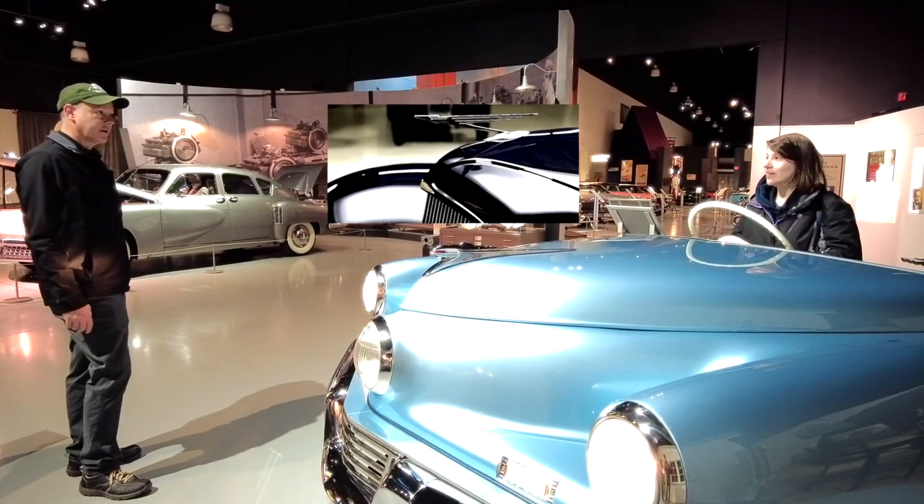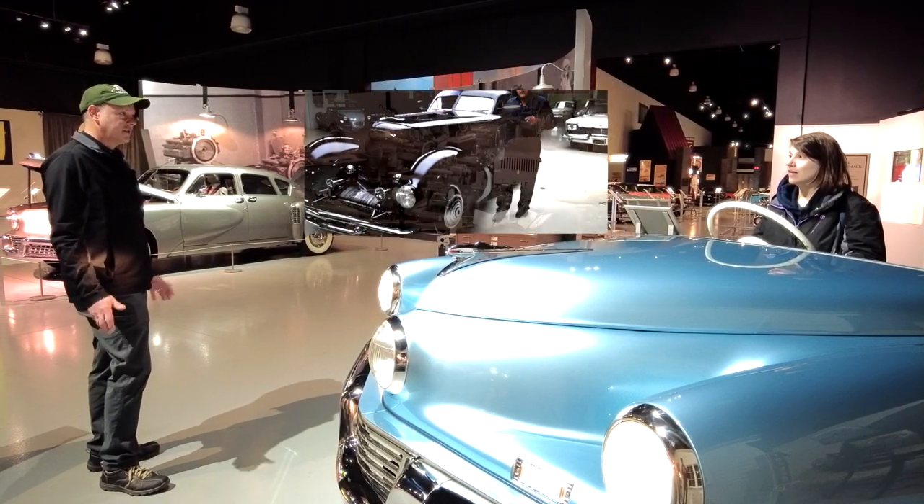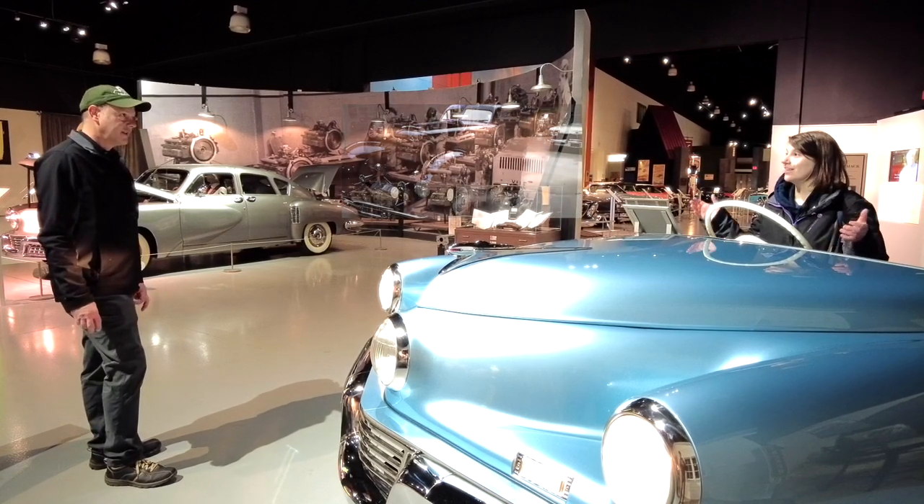If you own a Duesenberg, you have the best car ever made. That's why Jay Leno has like seven or eight of them — he has many.